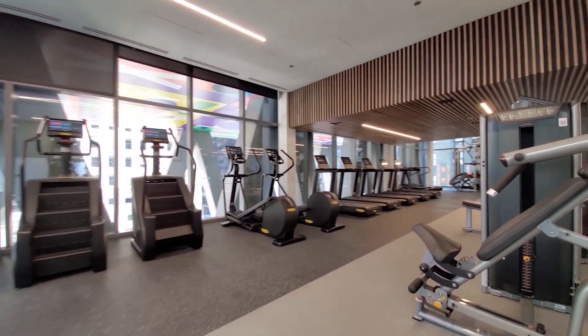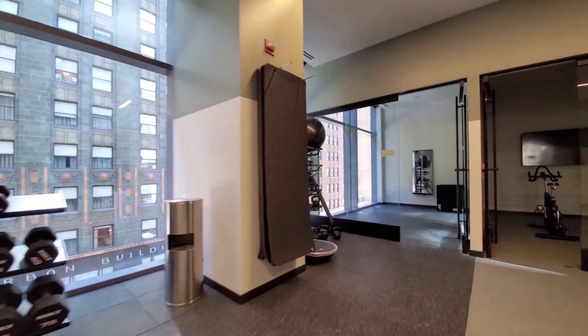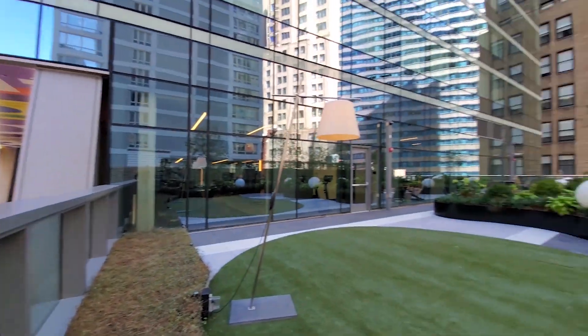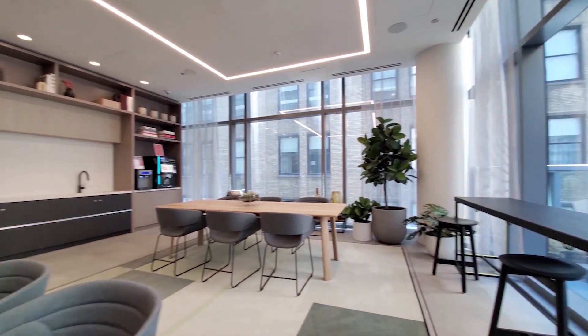The 5th floor fitness center spans the width of the building with separate cardio and strength training areas, and yoga and spin studios. The 5th floor outdoor terrace overlooks Michigan Avenue and has landscaped lounging and grilling areas. This level has additional conference and co-working space.